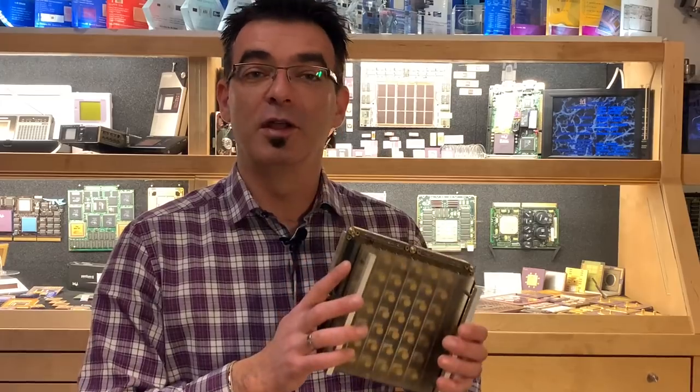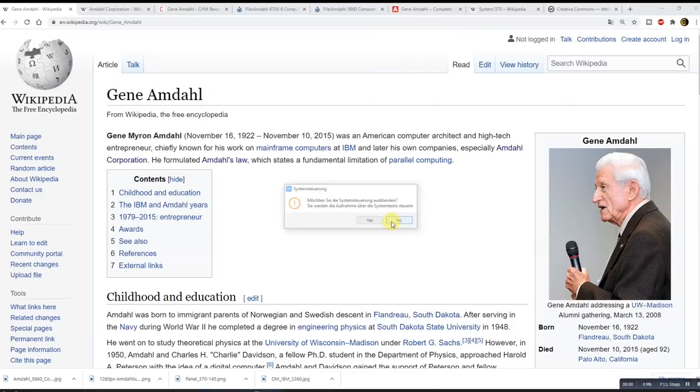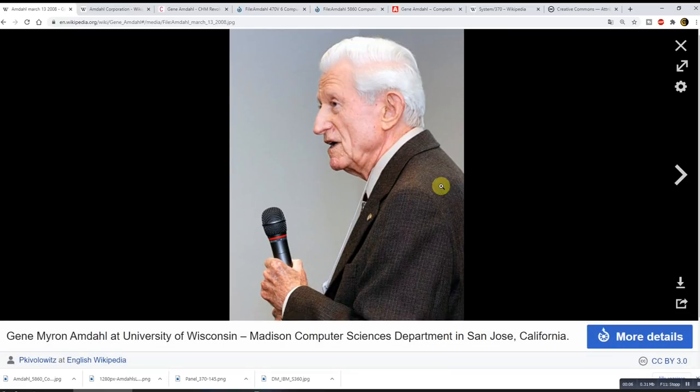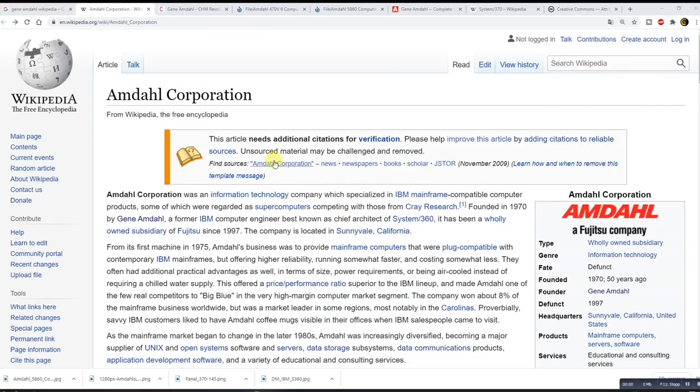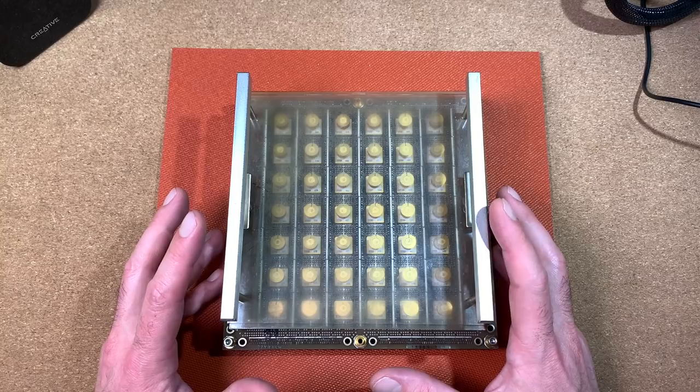But first, let's do some history lessons before we check out this module. Gene Amdahl was an American computer architect and high-tech businessman, chiefly known for his work on mainframe computers at IBM, and later his own companies, especially Amdahl Corporation. He formulated Amdahl's law, which states a fundamental limitation of parallel computing.